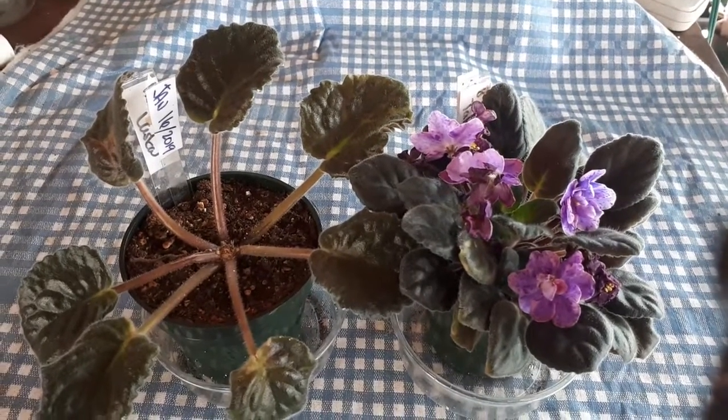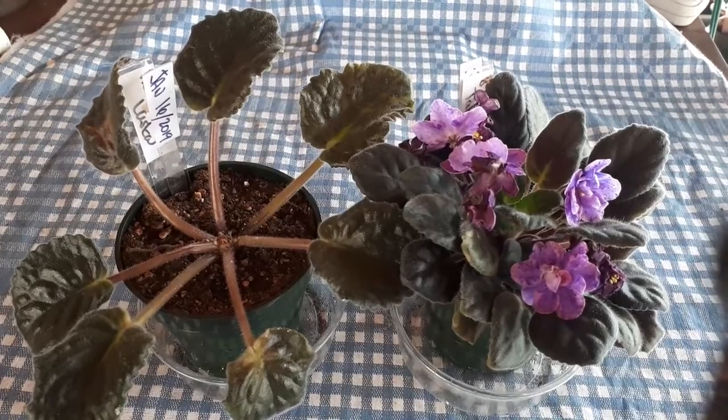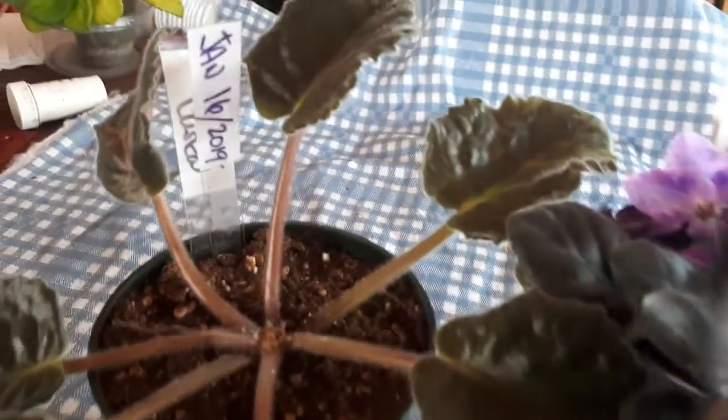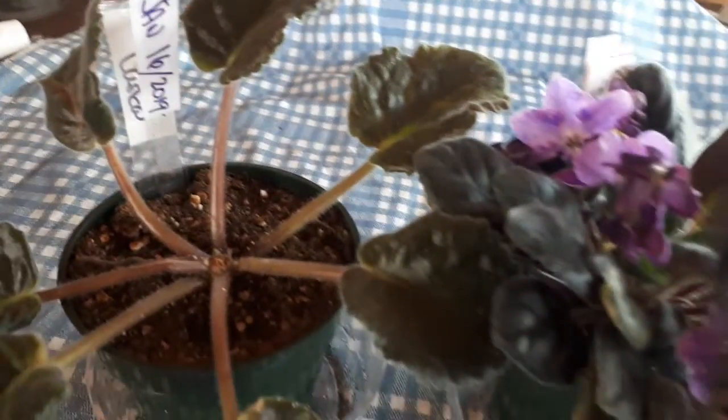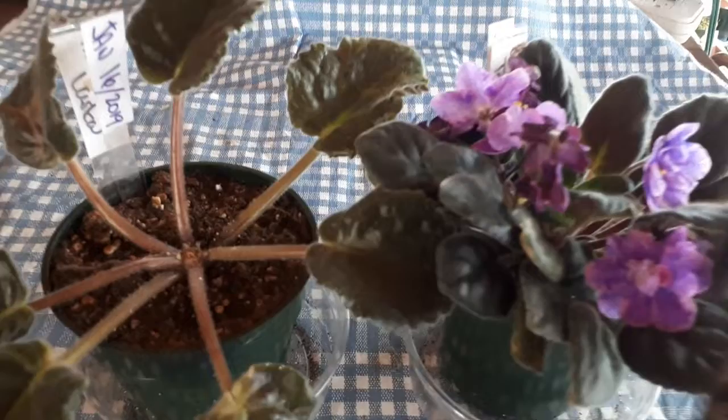Hi guys, today is February 26th and we had started this little chimera reproduction science experiment on January 16th. And we have activity — both of them have activity that I can show you.